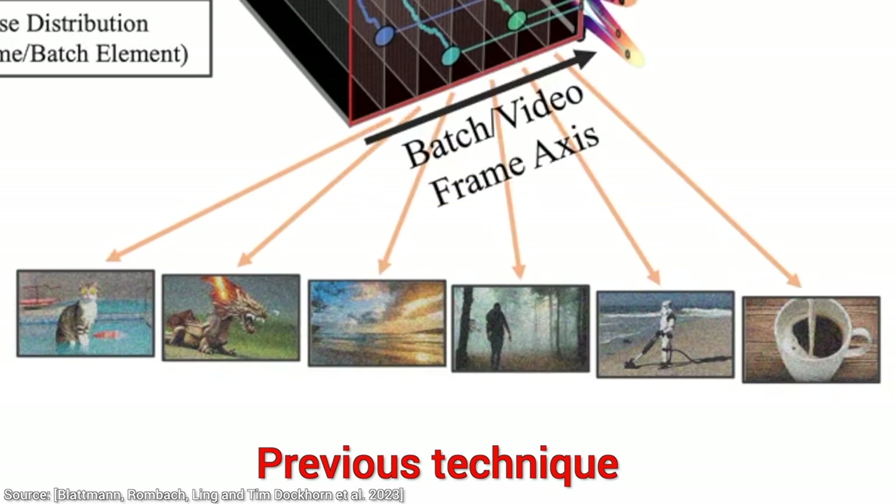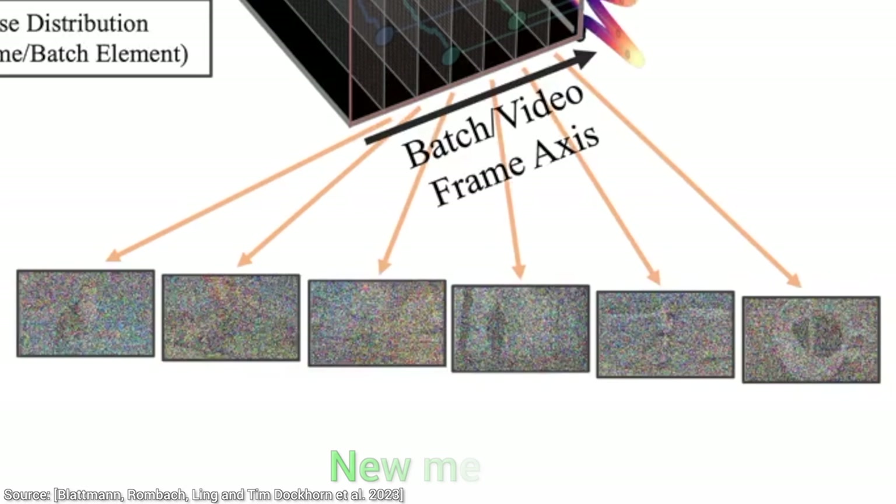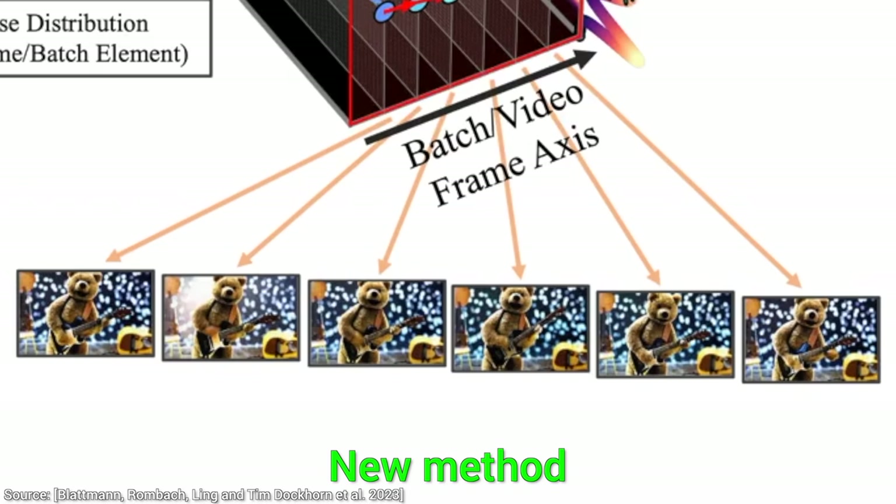But there is a problem. Do you see the problem? These images are completely fine, but they don't form a coherent video. However, look at that! After the new proposed temporal video fine-tuning step, now we're talking — this is truly a coherent video in the making!